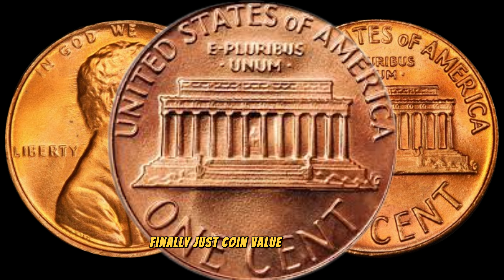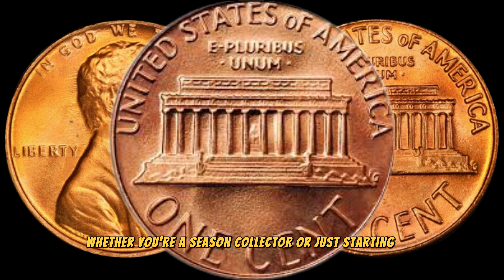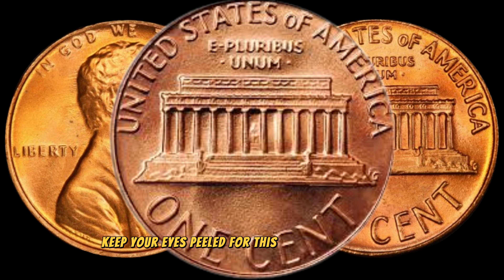Finally, this coin's value is $200,000. Whether you're a seasoned collector or just starting out, keep your eyes peeled for this numismatic treasure.